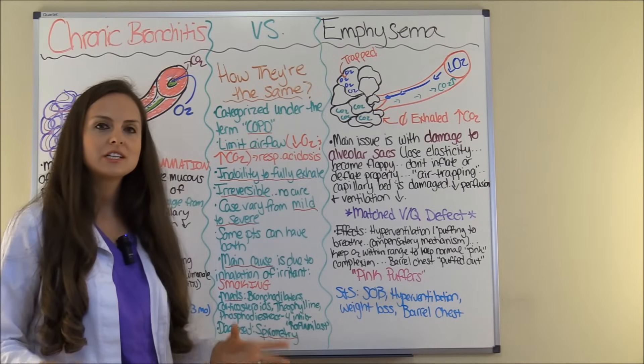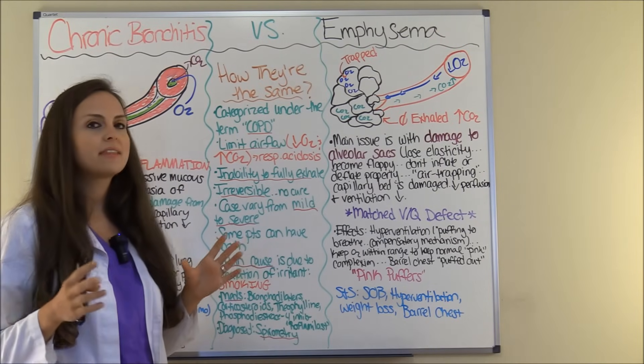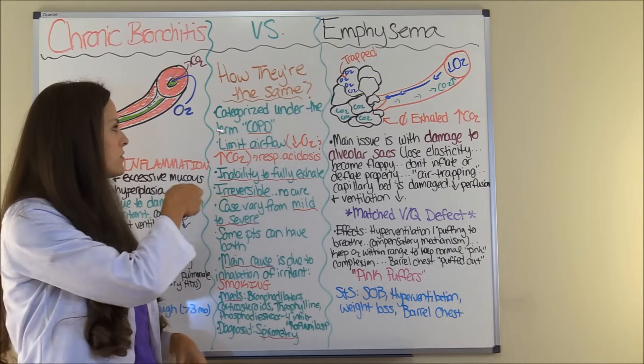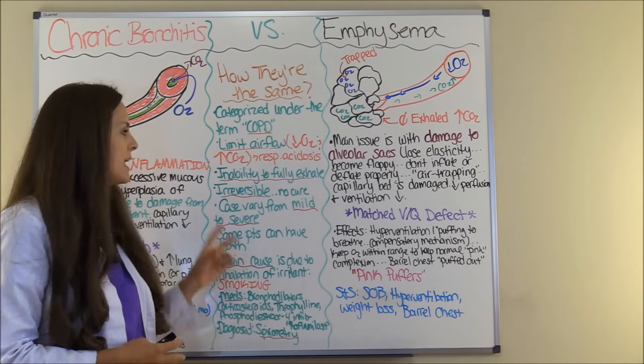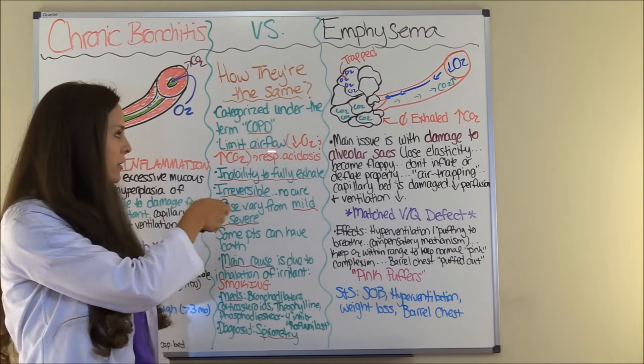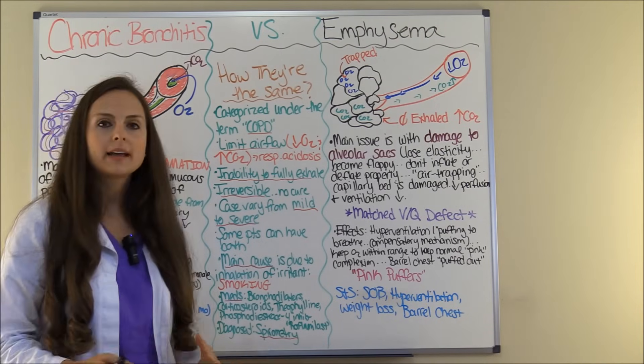Let's start out talking about how these two conditions are the same. They are both categorized under the term COPD, chronic obstructive pulmonary disease. Both of these conditions limit airflow. So in your blood gases, what you will see is a low oxygen level but a high carbon dioxide level.